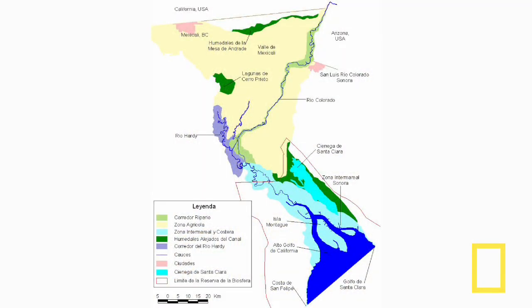What we have now in the Delta: the yellow area is the Mexicali Valley agriculture, but there is still a riparian corridor along the Colorado River floodplain. We also have the Hardy River on the western side, which receives agricultural return flow, and one of the most important wetlands in the Sonoran Desert — the Cienega de Santa Clara, a wonderful marsh I'll mention more later.